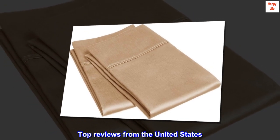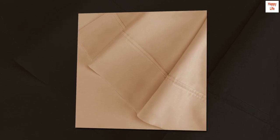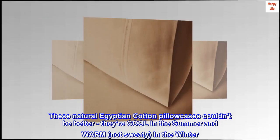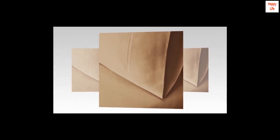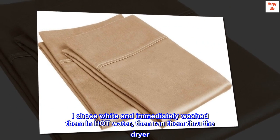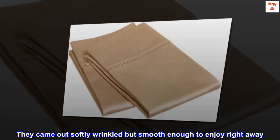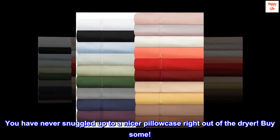Top reviews from the United States. Just perfect. These natural Egyptian cotton pillowcases couldn't be better — they're cool in the summer and warm, not sweaty, in the winter. I chose white and immediately washed them in hot water, then ran them through the dryer. They came out softly wrinkled but smooth enough to enjoy right away. You have never snuggled up to a nicer pillowcase right out of the dryer. Buy some.